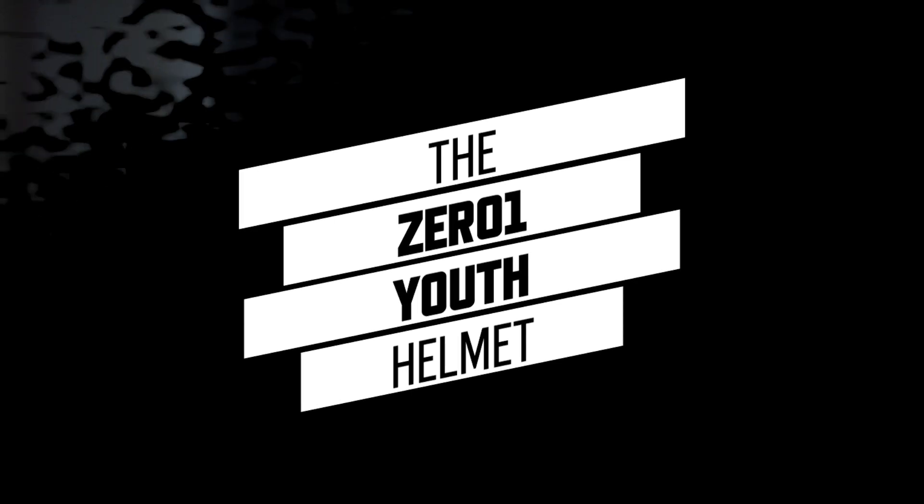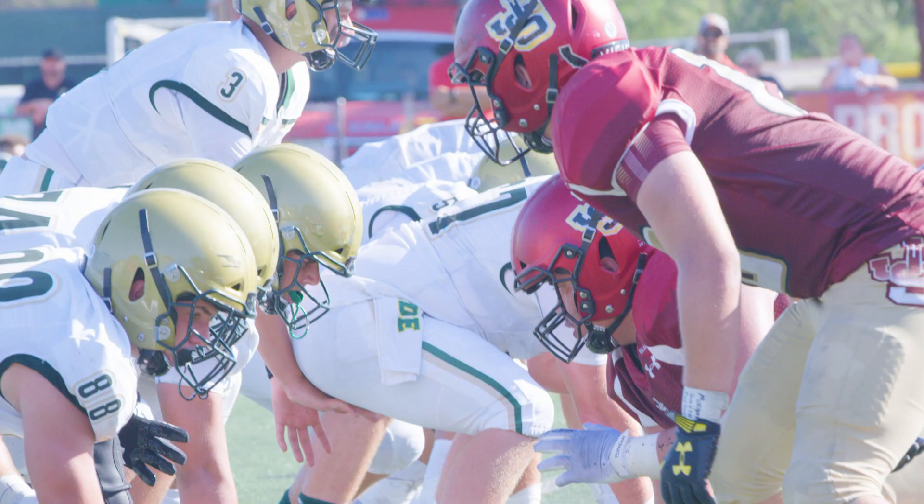Youth helmets are different. Up until the introduction of our Zero One Youth, youth helmets were essentially adult helmets with lightweight shells. There was no testing done on them, no ranking being done on those. And so we were able to come in and design a youth helmet from scratch.